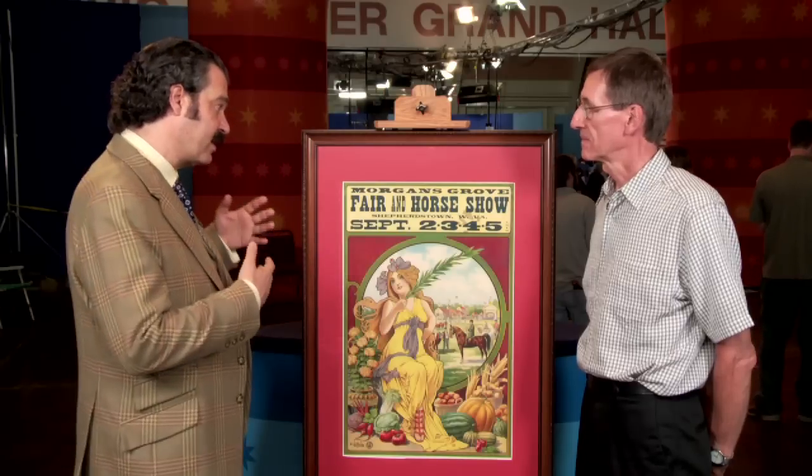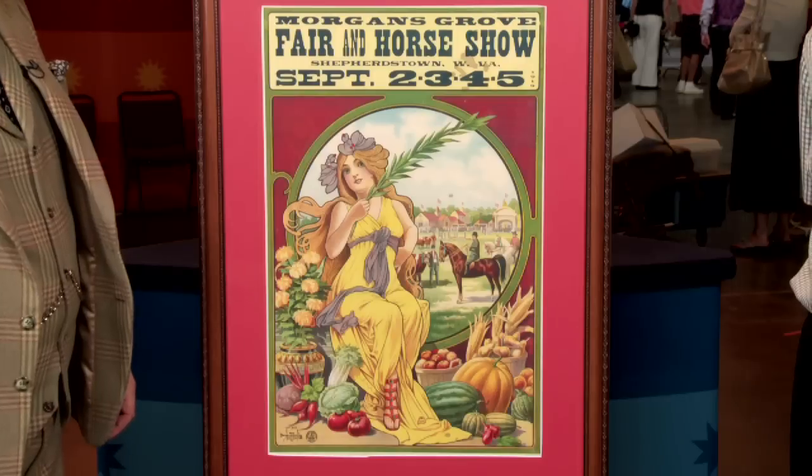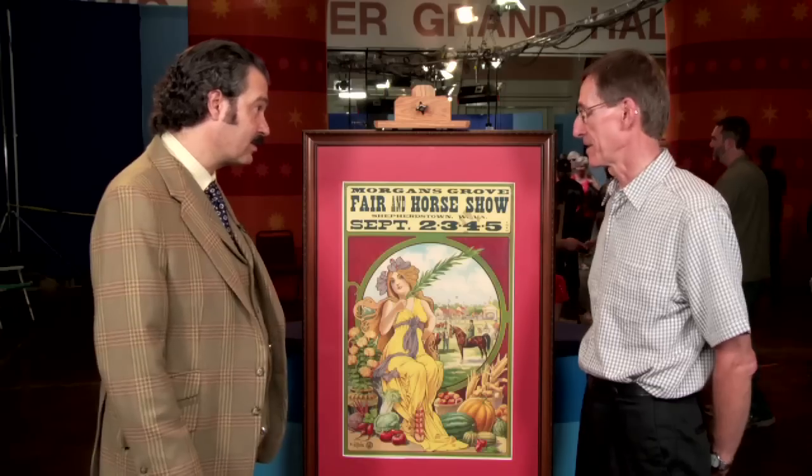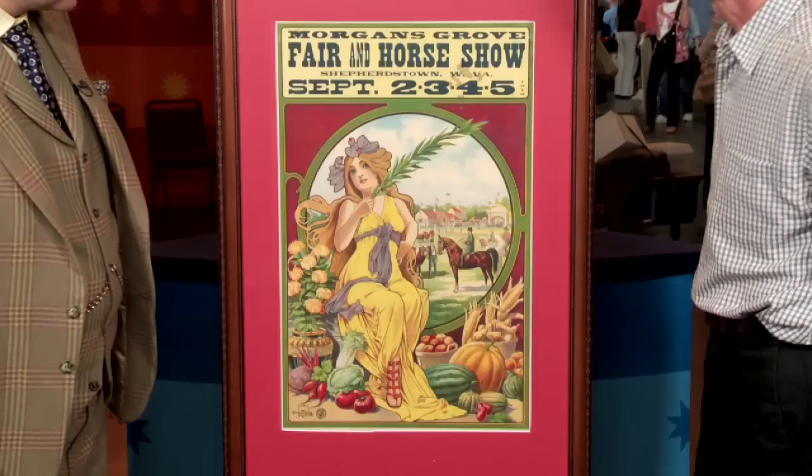Because it's a Donaldson poster that was actually used — which is quite rare — at auction I would estimate this piece between $800 and $1,200. Excellent, thank you. A good day at the fair, I'll say.